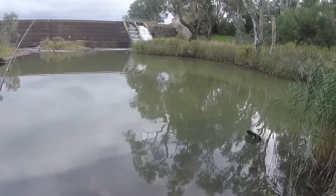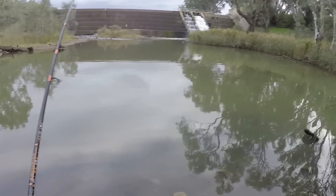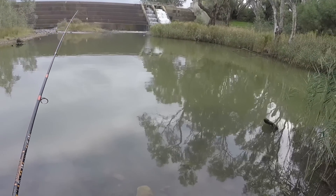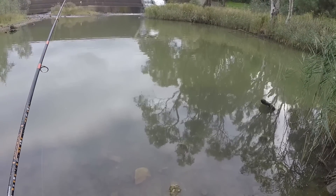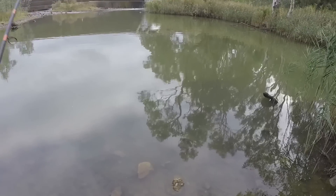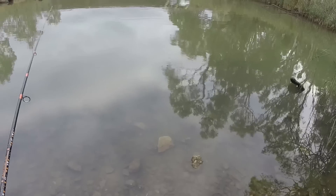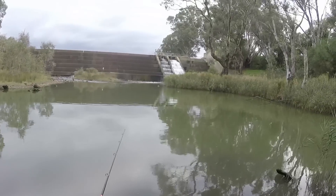Just keeping on casting out in that direction - I've had two redfin so far. With the retrieve, just a nice slow roll, a couple of twitches and then keep going. Enough to keep it up off the bottom so I don't get snagged, because the hooks on this lure are on the belly. A few jerks and twists to keep the fish interested, and that's what's working so far on this last day of autumn.